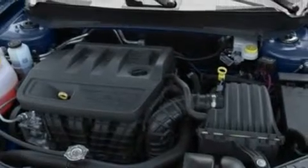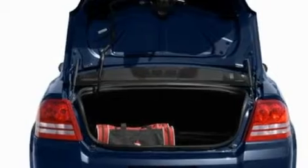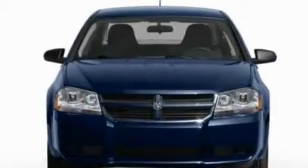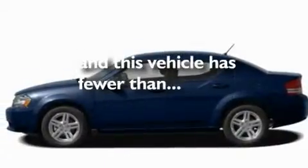Its top features include a split-folding rear seat, cruise control, a rear window defroster, four well-positioned speakers, a multi-link rear suspension, a four-wheel independent suspension, a security system, a low tire pressure indicator, keyless entry, and this vehicle has fewer than 60,000 miles on the odometer.